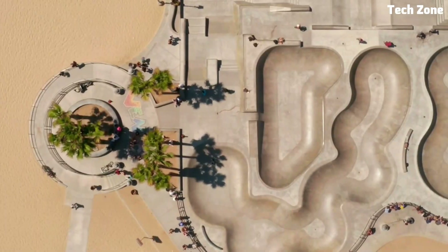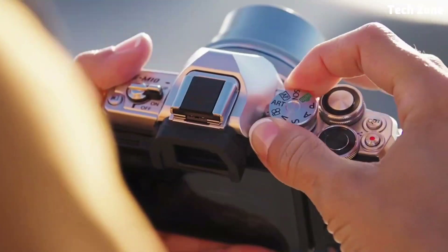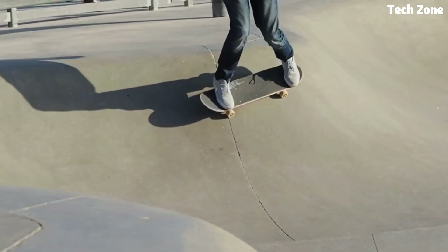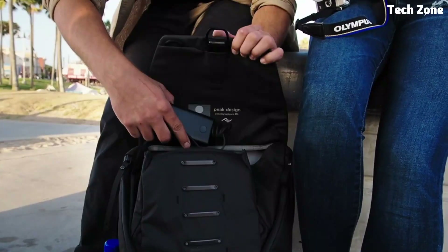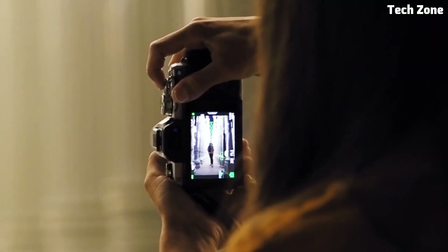With its five-axis image stabilization system, you can capture crisp and clear photos even in low light conditions or when shooting handheld. One of the standout features of the EM10 Mark IV is its intuitive touchscreen interface, which makes it easy to navigate menus and adjust settings with just a few taps — whether you're a beginner or an experienced photographer.